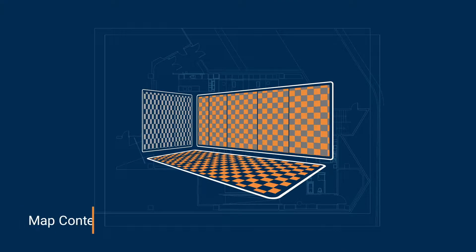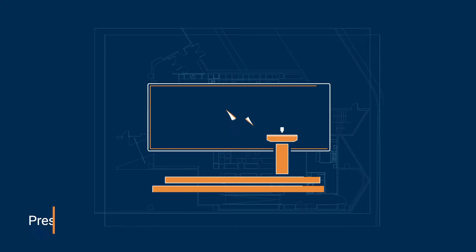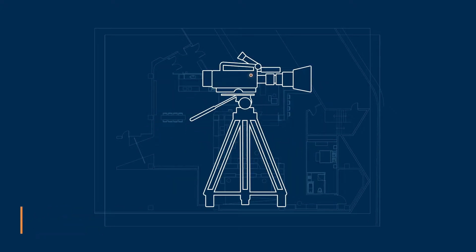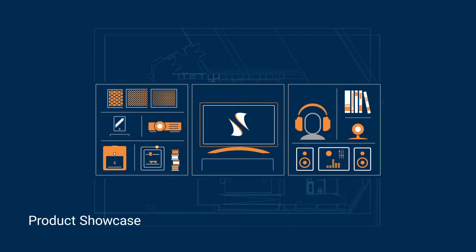We've got five different zones in the space that serve very different functions and purpose. This space is really cool because it has all of it: map content, zone distributed audio, presentation areas, virtual reality areas, a place to do broadcast and streaming, a place to show off different products, a DJ space, an event space — fully multi-use.